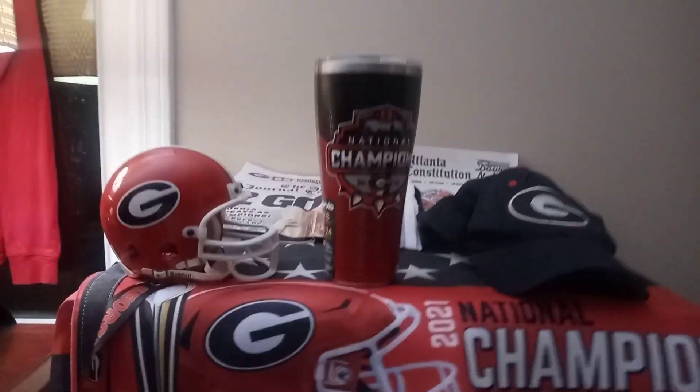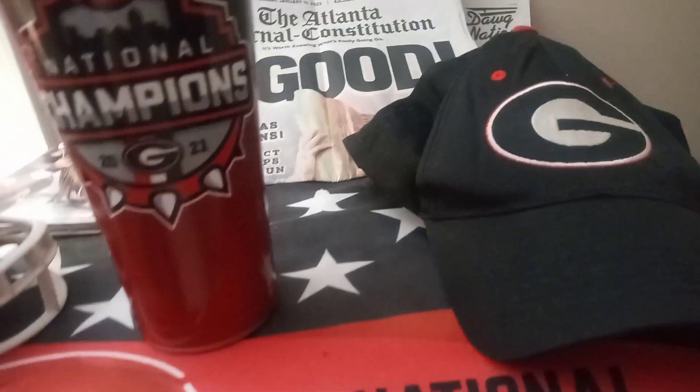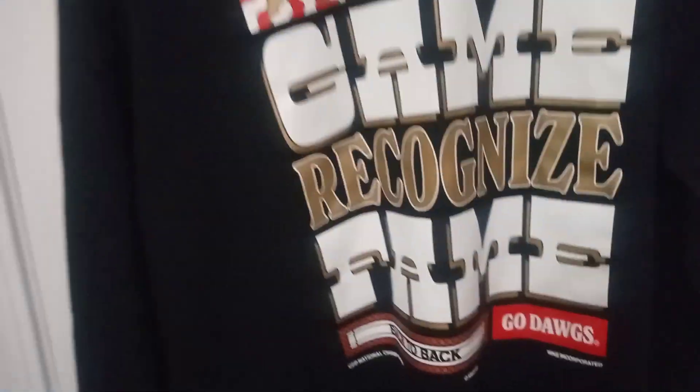I have a few more Georgia items I want to add. I have the jumper sweats but I use those when I go out, so they're hanging up with the jackets. But you can see the Georgia collection right here — 2021 national champs, and that's 2022, so that's back-to-back. This is the flag.